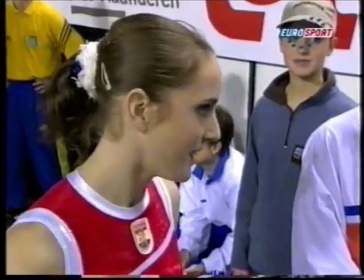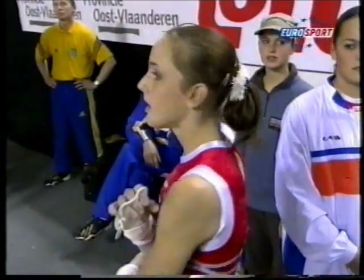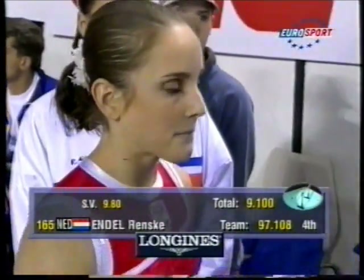A little shy smile and a wave to the camera from Endel. She'll be back again in the apparatus final on those uneven bars. In fact, two Dutch girls — the one we're about to see here in the team competition — are two amongst the eight finalists for the individual gold on the uneven bars.